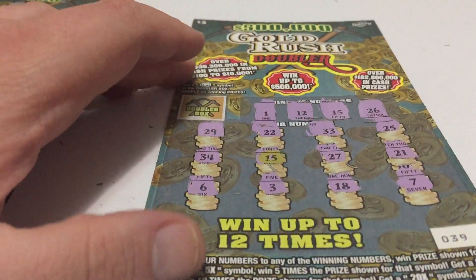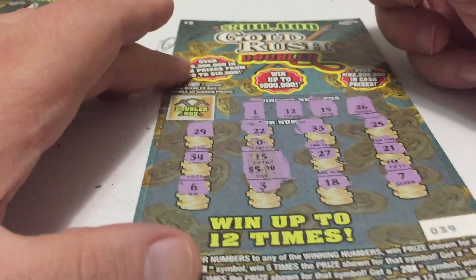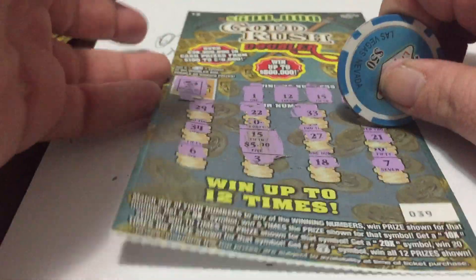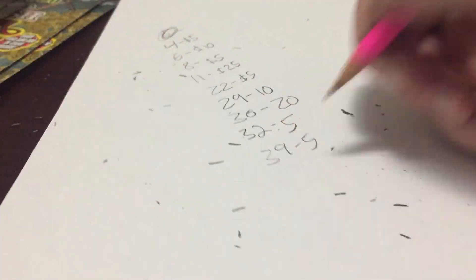Next is ticket number 39. We have the single 15 match, as you can see. Do we double it? Nope. So ticket number 39, it's a $5 winner.